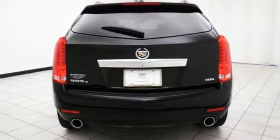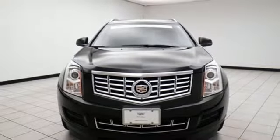The road is yours in this Cadillac. Stop over for a test drive. Choose Sheboygan Auto.